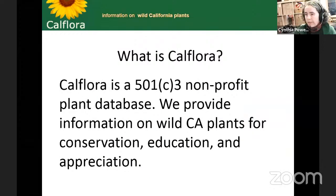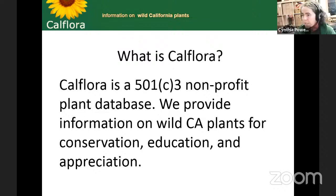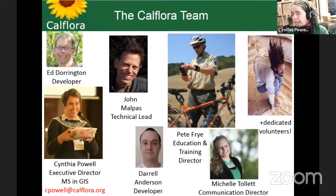CalFlora is a 501c3 non-profit plant database. We provide information on wild California plants for conservation, education, and appreciation. I have an MS in GIS — Geographic Information Science — so that's a database-type background. I've been working at CalFlora since 2013, and before that I was at California Invasive Plant Council, so I'm getting to be familiar with plants, but I'm not a botanist. There are also dedicated volunteers who participate in CalFlora remotely. If you're interested in volunteering, spending as much or as little time on CalFlora improving the website, maybe with reference photos, do let us know — we welcome volunteers.